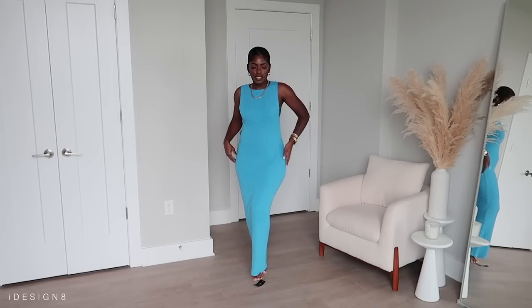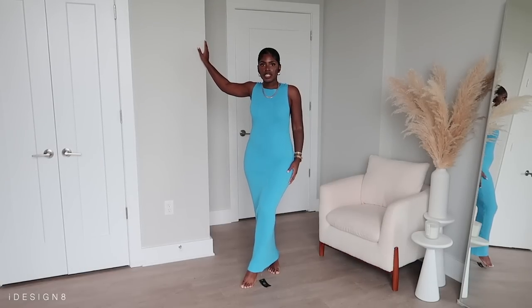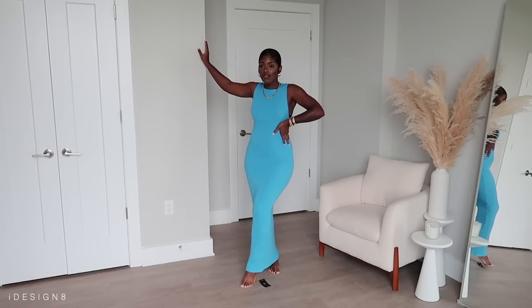I do have on a bra with this and you can see it here, but you definitely don't have to wear a bra if you don't want to. I personally think this is just everything and more — I am not disappointed.